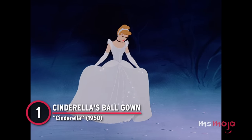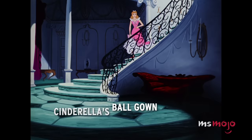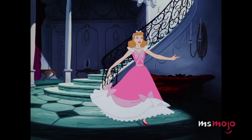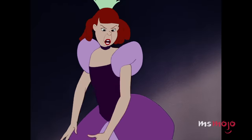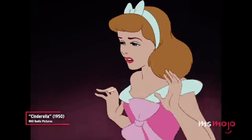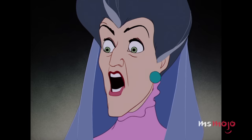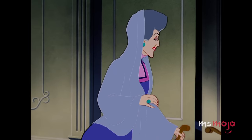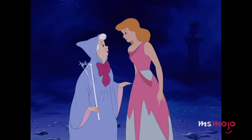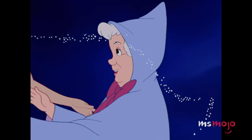Number 1: Cinderella's Ball Gown from Cinderella. This is the cinematic dress reveal that sets the bar for all others, animated or live action. After her stepsisters tear her gown to shreds, Cinderella is left with nothing to wear to the ball. That's when her fairy godmother gives her the makeover of a lifetime.